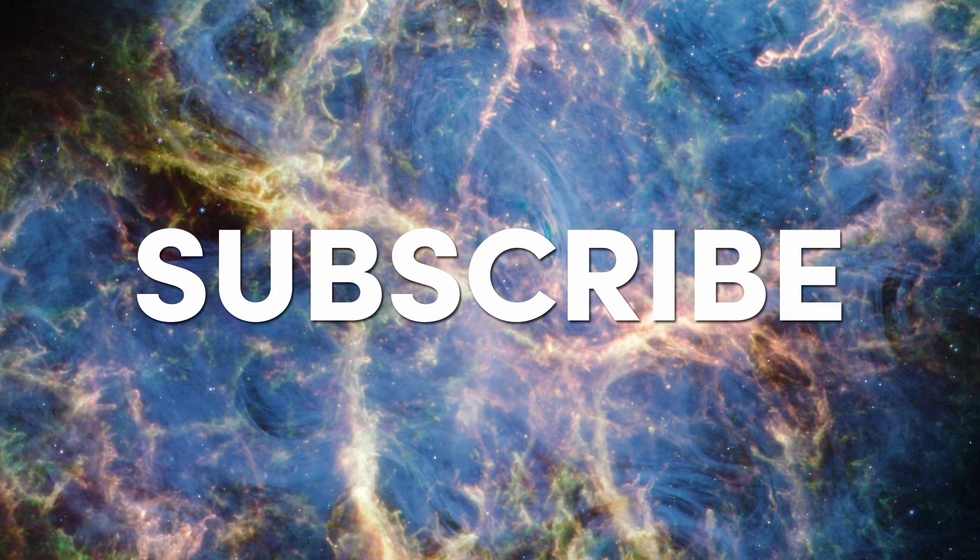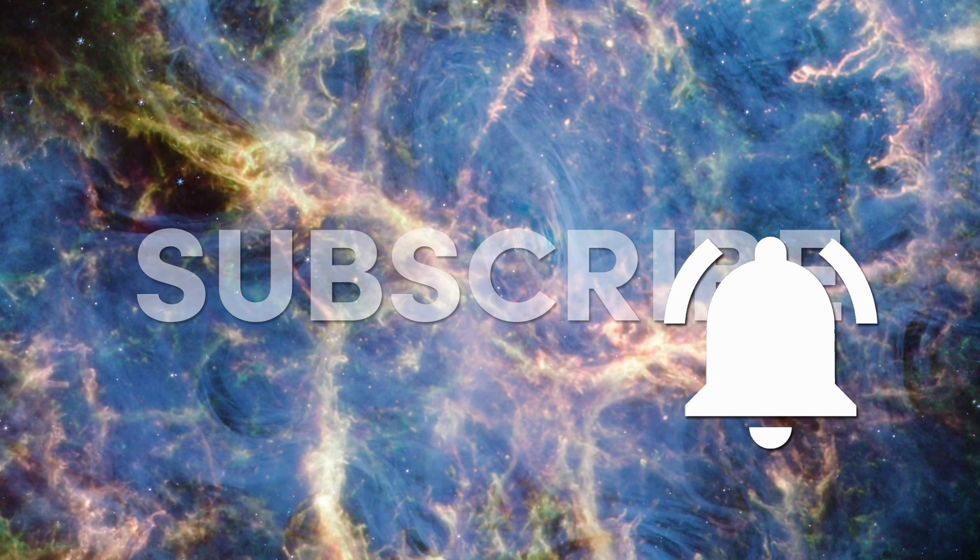But before we go any further, make sure to subscribe and hit the bell icon so you don't miss future videos.